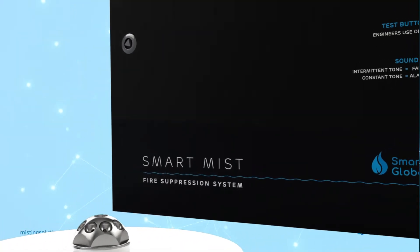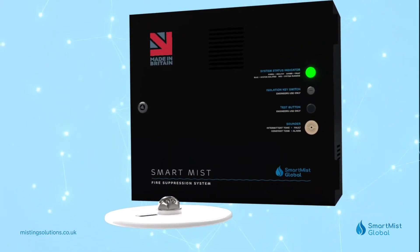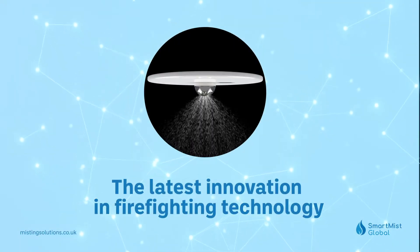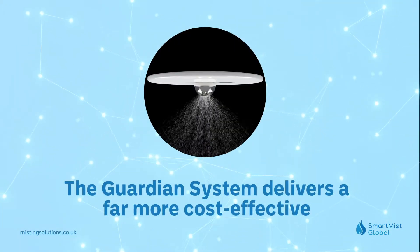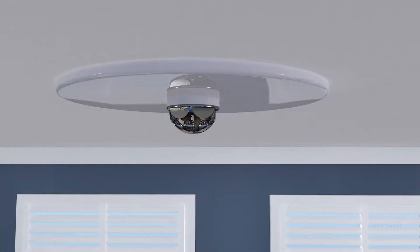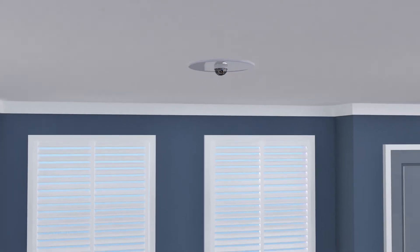Smart Mist Global is proud to announce the launch of the Smart Mist Guardian system, designed to suppress fires by water misting — the latest innovation in firefighting technology. The Guardian system delivers a far more cost-effective and eco-friendly solution than traditional sprinkler systems.